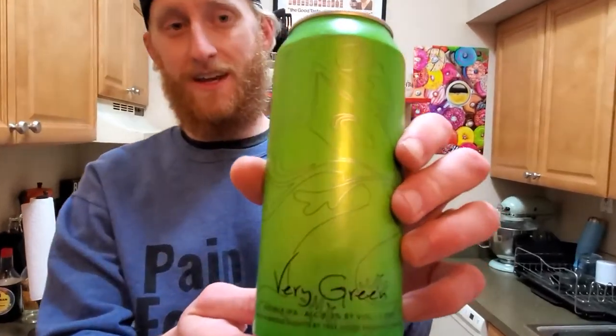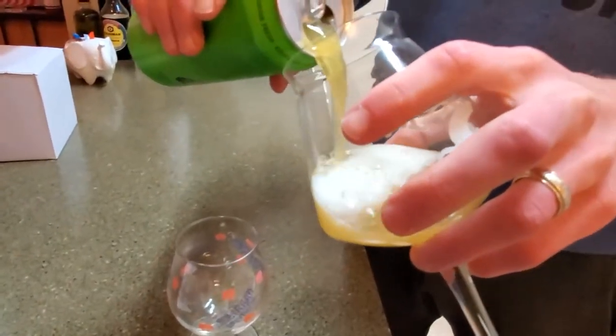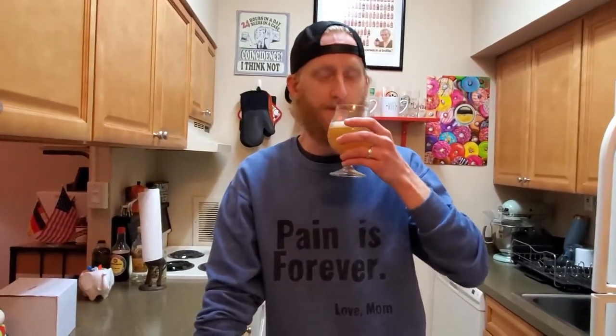We've got one of the original Treehouse beers today: Very Green, supposedly pouring with a meringue-like head. I can already smell it — smells really good. Cheers! It smells sweeter, fruitier than a lot of the ones we've had. It's malt first and then the bitterness of the hops afterwards. I'm ranking this up there with one of my favorites. I'm going to say 9.5 — that's really good.